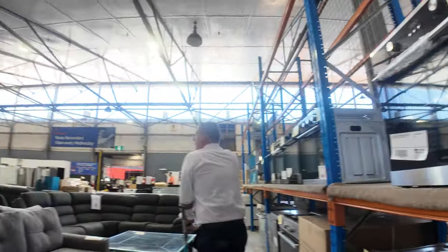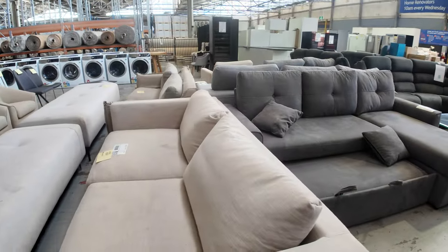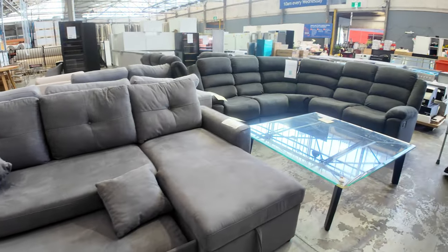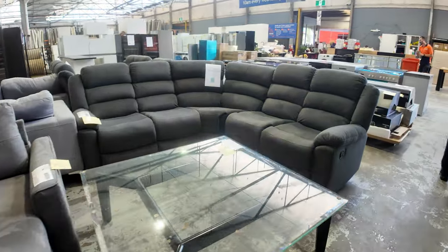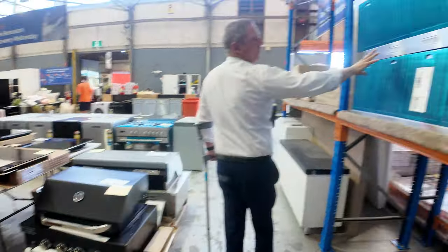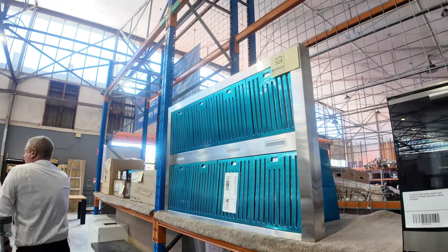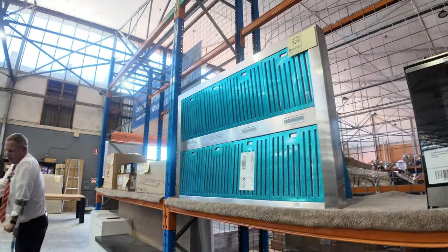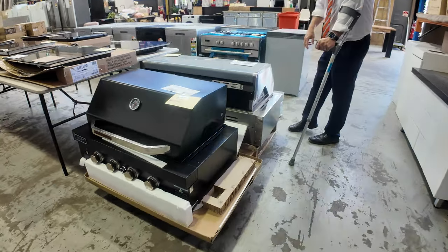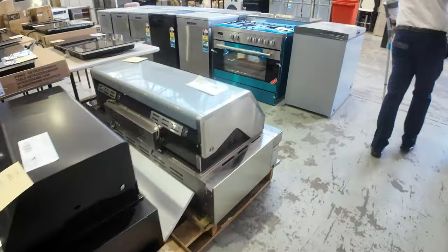Down through here we've got lots of armchairs, couches, ottomans, and all sorts of bits and pieces. There are some freestanding cookers, a nice big Euro outdoor range hood — about 1200mm. We've also got some barbecues: a 1200mm built-in in stainless steel and a smaller 900mm in matte black. Good to have those in as well.